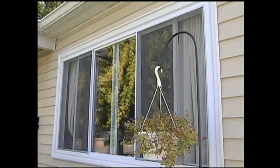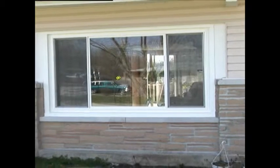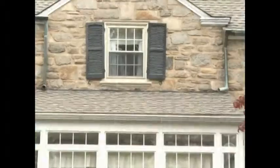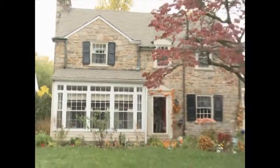But energy efficiency is not all we considered. The look of your new windows is important too. Our EnviroStar Deluxe windows are designed to enhance the beauty of your home. Each window comes with many options and features to provide the look you want.